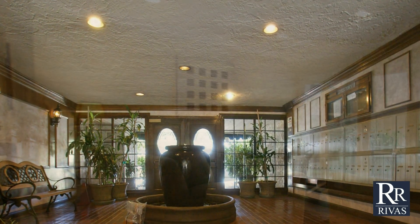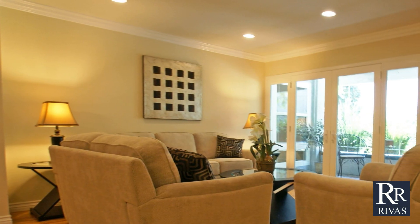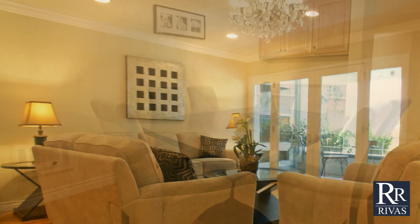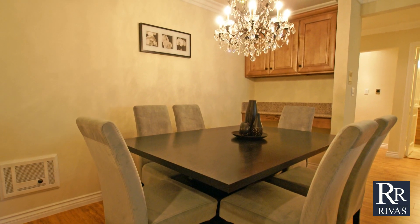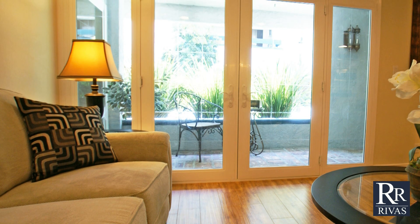Located close to the Paseo Colorado, Old Town Pasadena, and the Metro Gold Line, you will fall in love with the details boasted in this tastefully remodeled condo, with hardwood floors, recessed lighting, and elegant crown molding throughout.